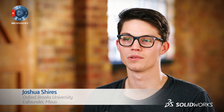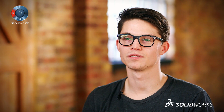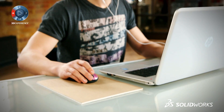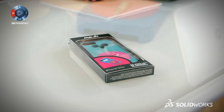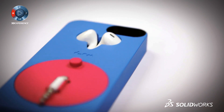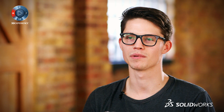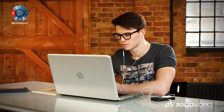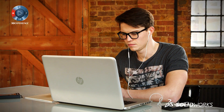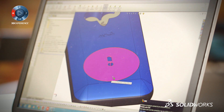I'm Josh Shires and I went to Oxford Brookes University in Oxford. I've just created my first product, Musicase, by Mouse. Mouse was actually a personal issue that I had — I got fed up of losing my headphones on the half-hour bus trip to my university. I thought, I'm studying engineering, why don't I do something about it? So I used the tools at hand, which happened to be SolidWorks, and started designing.